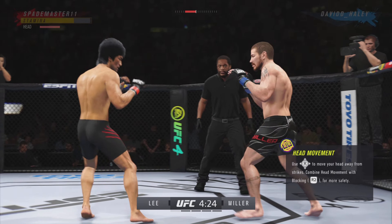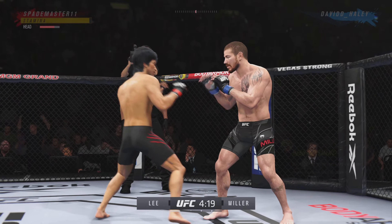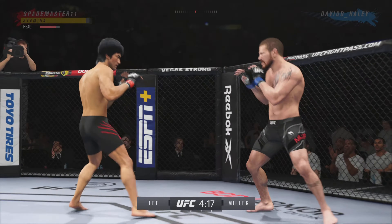Miller gets caught with that punch. Got to shore up the defense here. He blocks the shot. What a fantastic strike to throw at the exact right moment.